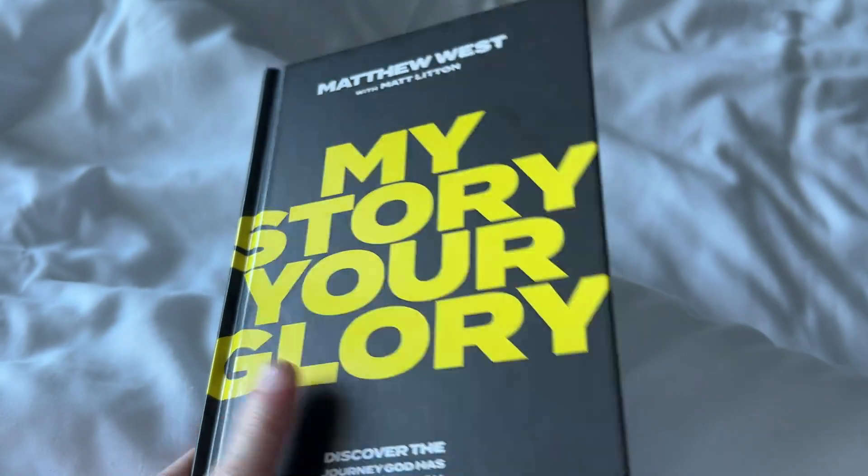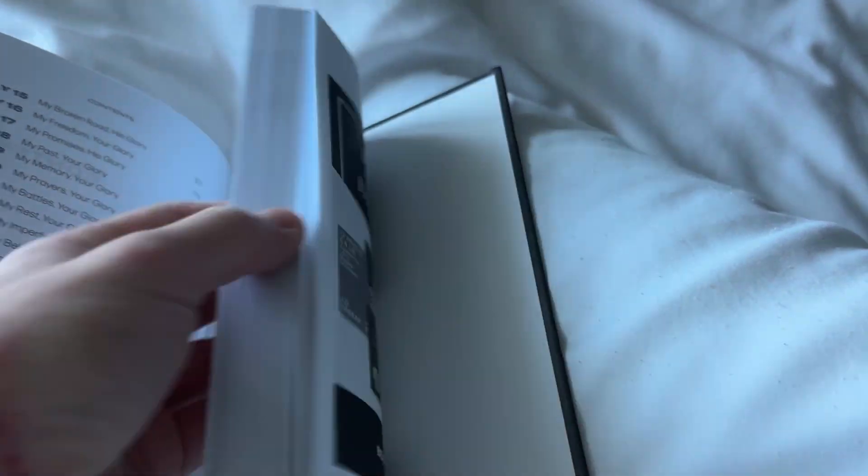It's day two. I wanted to show you guys — I'm reading the Matthew West new book. I brought it on the cruise and I'm going to try to read the whole thing.